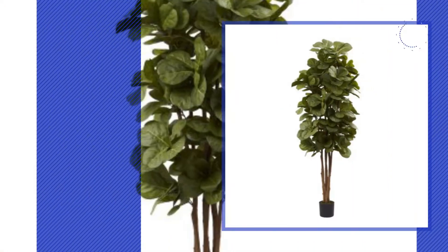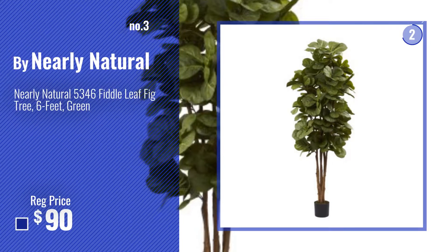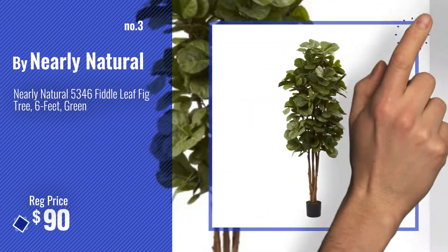Number 3. For more info about these great artificial trees, just click this circle.